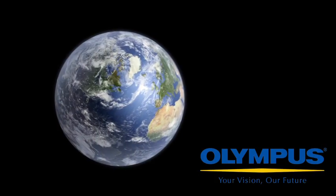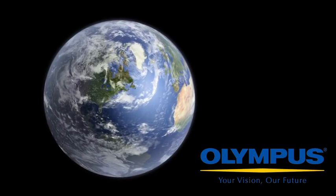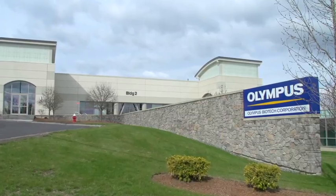With over 10 years of experience manufacturing commercial product for markets around the globe, we are uniquely positioned to deliver on your clinical or commercial manufacturing program.